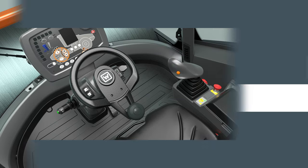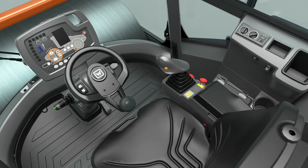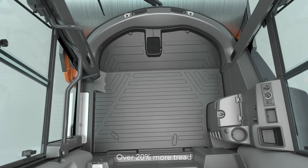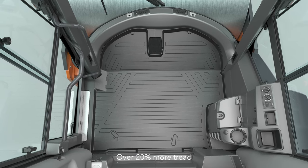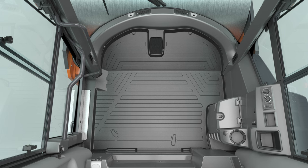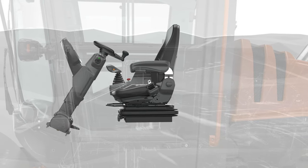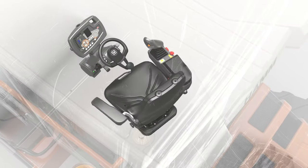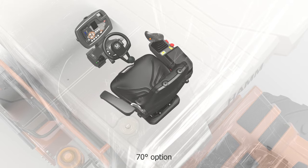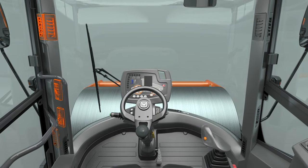All models in the HC series are equipped with the Easy Drive operating concept. Numerous storage compartments are always within reach and the amount of space is enormous. The high-quality floor mats effectively reduce vibrations and sound for the driver. The compactor offers maximum flexibility for the settings of the steering column and the seat rotation adjustment. Pleasant cabin air is always guaranteed thanks to additional fresh air nozzles.